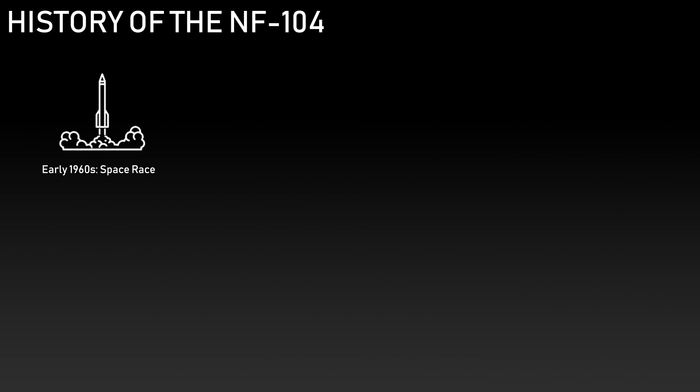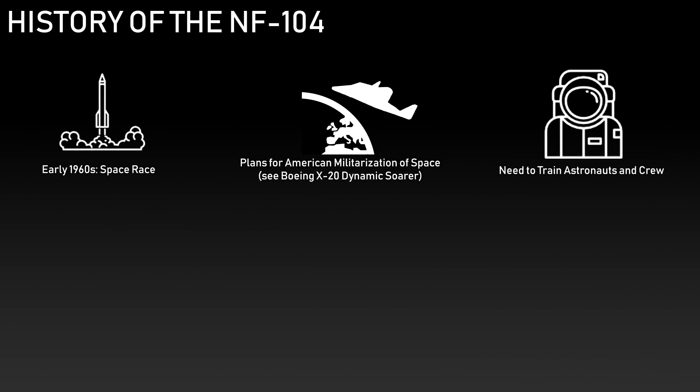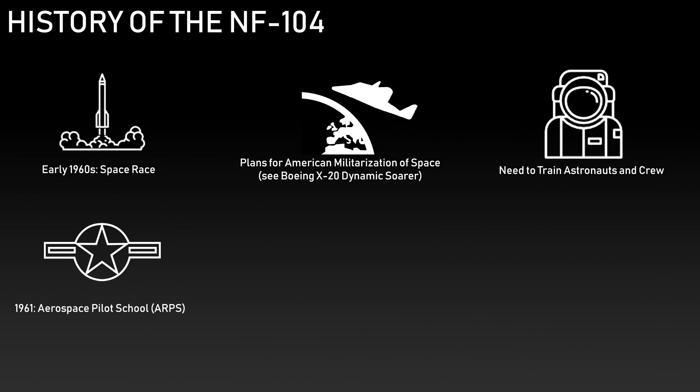In the early 1960s, the space race between the United States and the Soviet Union was on. There was the prospect of training the first American astronauts for space missions and even an eventual militarization of space — the new frontier for the Air Force with the X-20 Dyna-Soar program. Before this could happen, the Americans needed trained crews and a better understanding of high-altitude flying. In 1961, the Air Force announced it would redesignate the Flight Test Pilot School at Edwards Air Force Base as the Aerospace Research Pilot School, with the mission of conducting research at high altitude and training America's first astronauts.